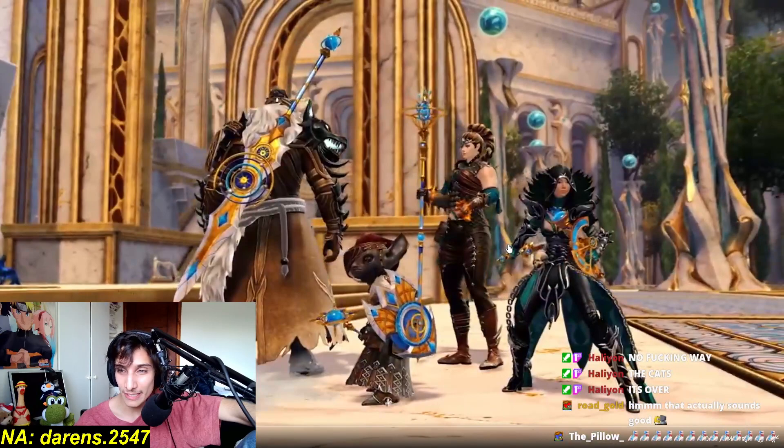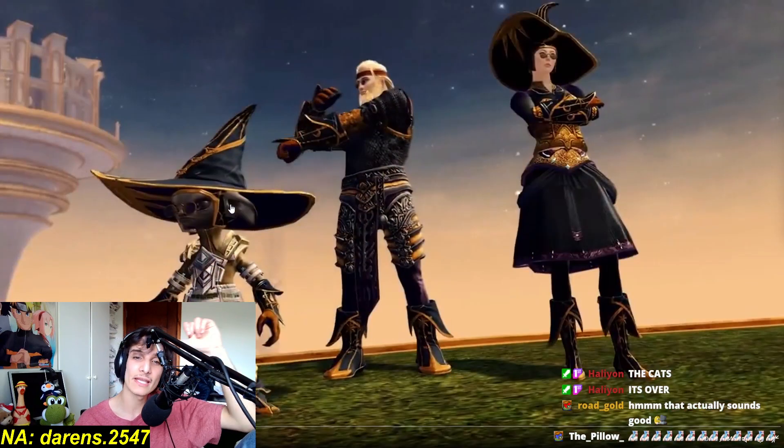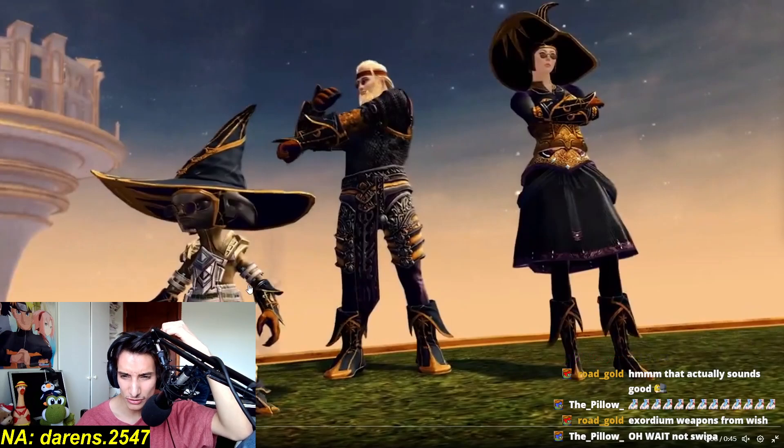I do like that armor set though. Look at that weapon set — it looks pretty nice. It's like the astral weapon set but a bit different, a little twist. You also have the armor pieces: looks like the gloves, the helm — kind of hard to tell — and the boots. Yeah, I think it's the boots, the hands, and the helm.